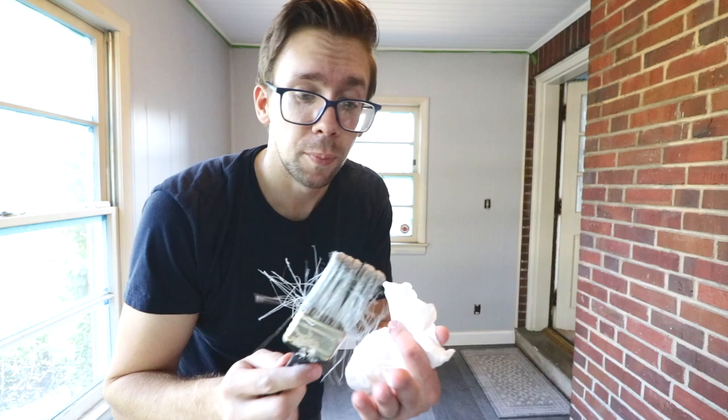No one was really testing the myth of whether you should be jamming your paintbrush through a five-gallon bucket lid to get the paint out rather than pour it into a little container, because you're lazy. So I guess I'll step up to the plate and test it.